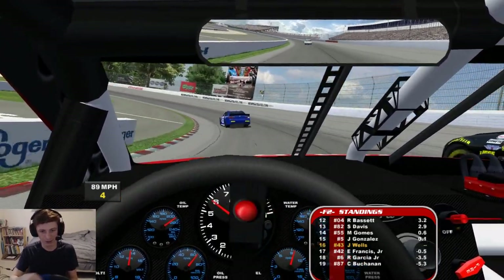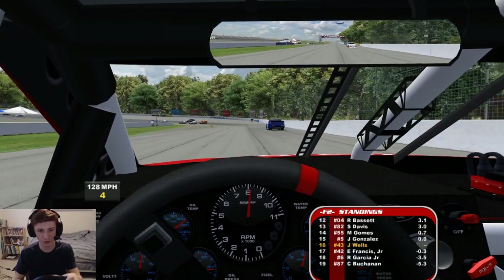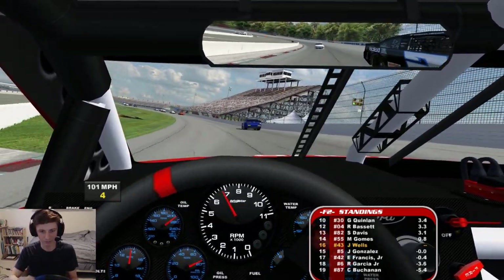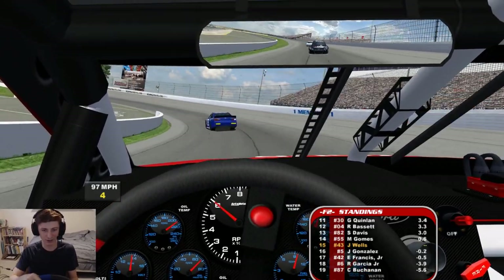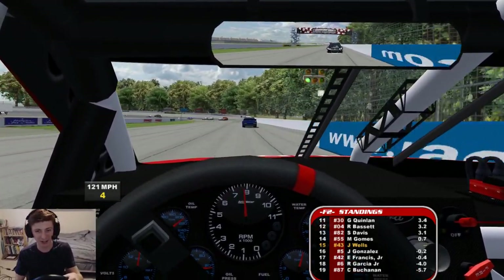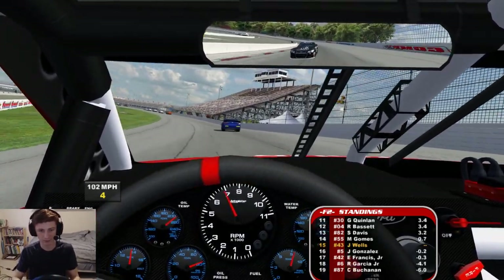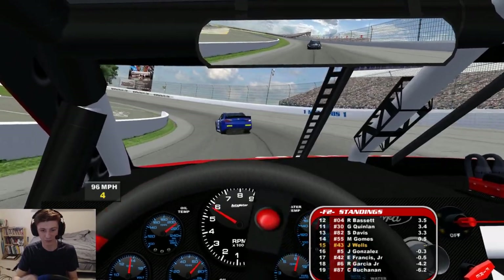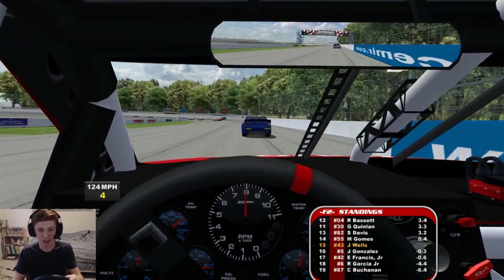Get to the inside of Gonzalez, force him out. Should we hold the bottom? We do — should be able to clear him sometime soon. We're back up into 15th. Got to make sure not to let him back to our inside. I got back on the throttle too aggressively there. This is a ton of fun. Again, this is the beauty of motorsport — this is the beauty of sim racing. You don't have to be anywhere near the lead to be having a great time.